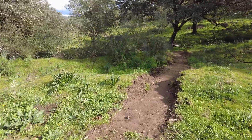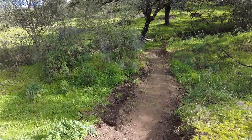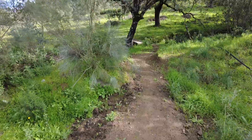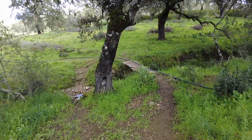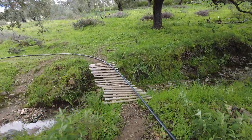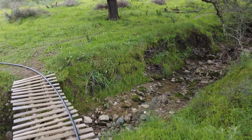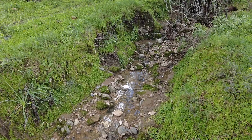This little footpath to the rickety bridge over the creek is our gateway to the far east of the land. There's still some flow in the creek — beautiful.